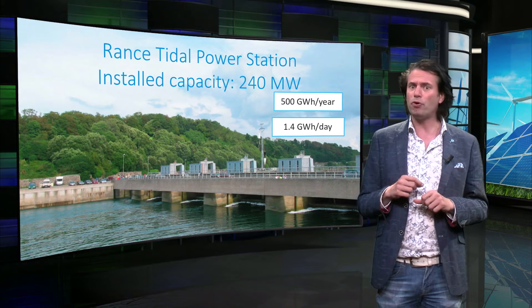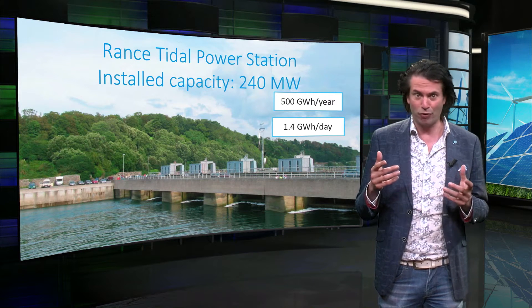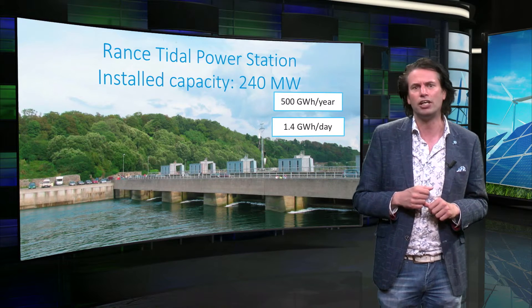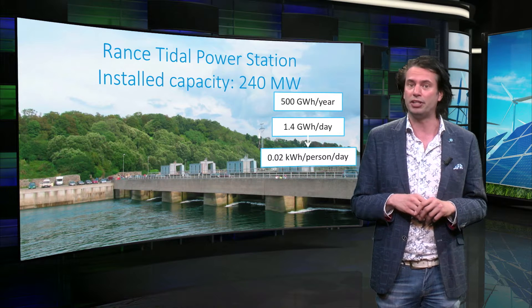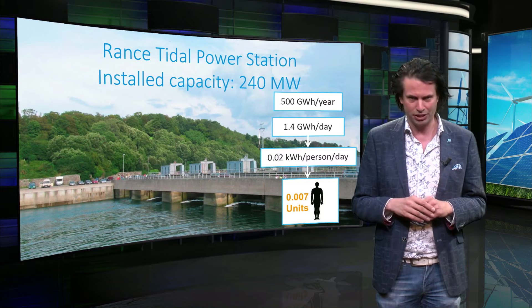It produces an average of approximately 500 GWh per year, which is equal to 1.4 GWh per day. When divided by the roughly 66 million people living in France, the production is 0.02 kWh per person per day, or 0.007 human energy units.